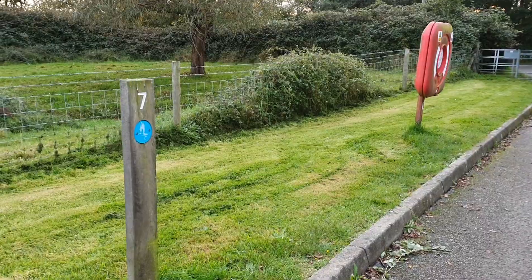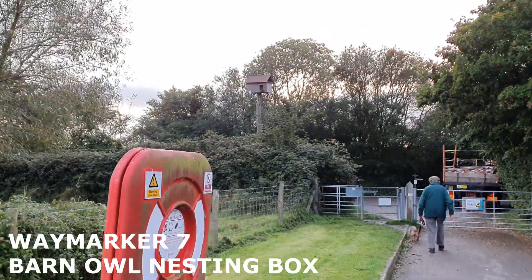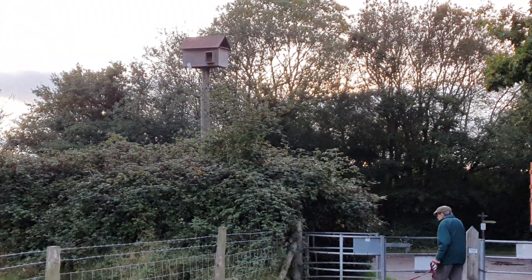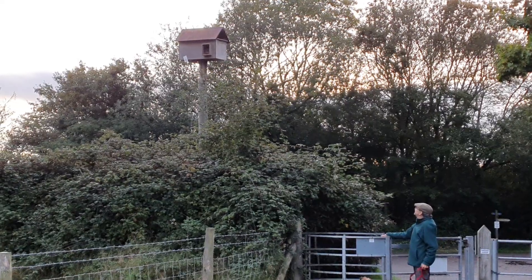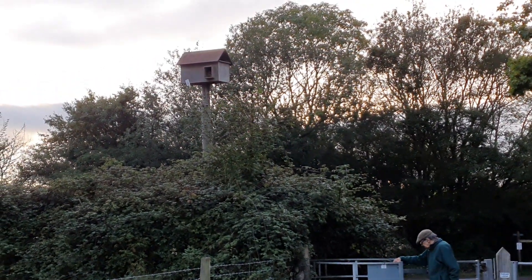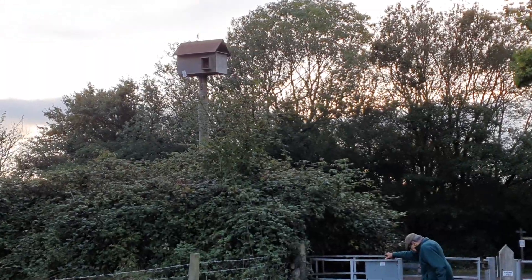Waymarker seven is the barn owl nesting box, which is at the top of the pole up here — there are four of them around. Apparently my dad tells me there are no nesting barn owls at the moment; he reckons they're just being used by jackdaws. Not quite sure how he knows that, but there we go.